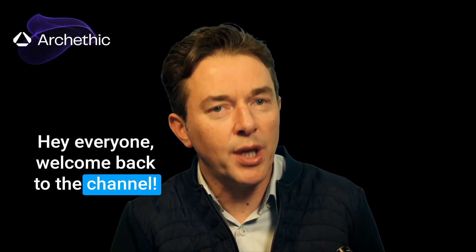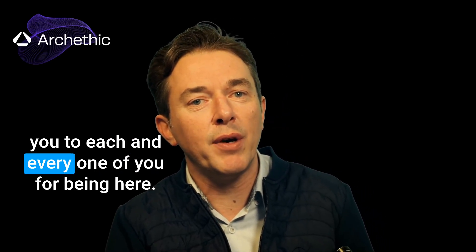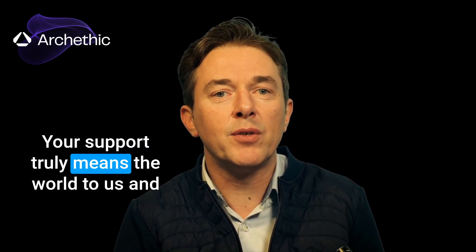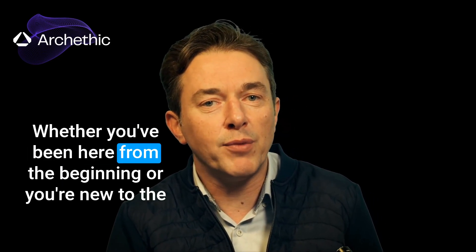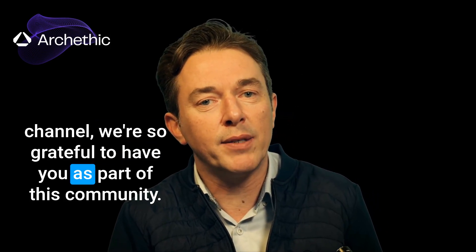Hey, everyone. Welcome back to the channel. I just wanted to start by saying a huge thank you to each and every one of you for being here. Your support truly means the world to us, and we wouldn't do this without you. Whether you've been here from the beginning or you're new to the channel, we're so grateful to have you as part of this community. Let's dive in.